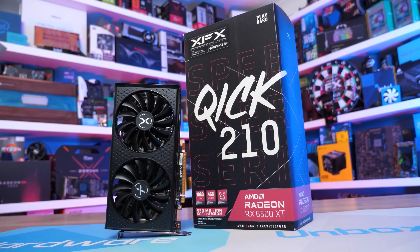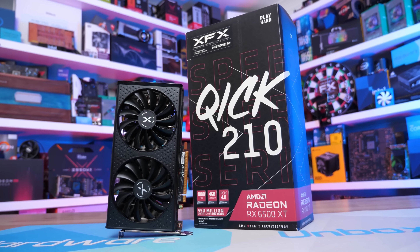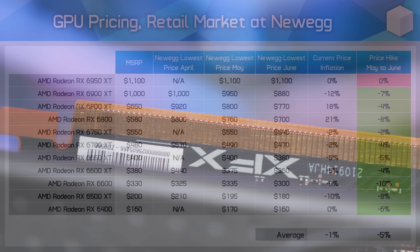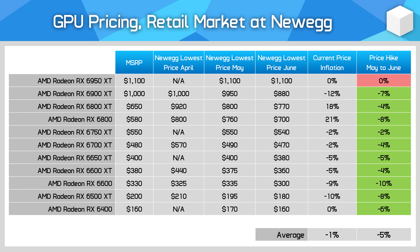On the AMD GPU side, the market has decided that MSRP is no longer appropriate for most of the RX 6000 series lineup. Seven of eleven models are selling below MSRP right now at Newegg, with the only significant holdouts being the first models released — the RX 6800 XT and RX 6800. Some cards are as much as 10% below MSRP, like the 6900 XT and 6600. Even some of AMD's recently released models like the RX 6650 XT couldn't hold their MSRP for very long. While pricing is generally sitting below MSRP for AMD's lineup, prices have also fallen less than Nvidia month-on-month, with just a 5% reduction on average.